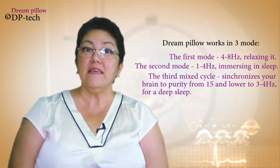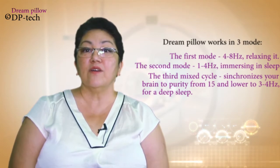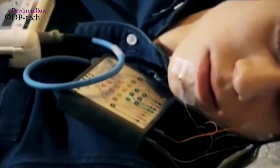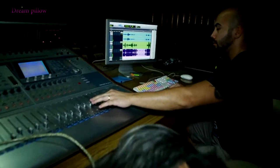The most important thing is that DreamPillow constantly reads your rhythms with a high level of accuracy, and it can tell you which phase of sleep you are currently in.